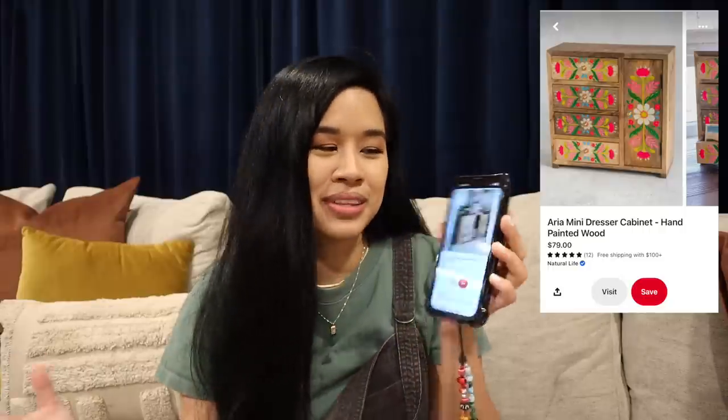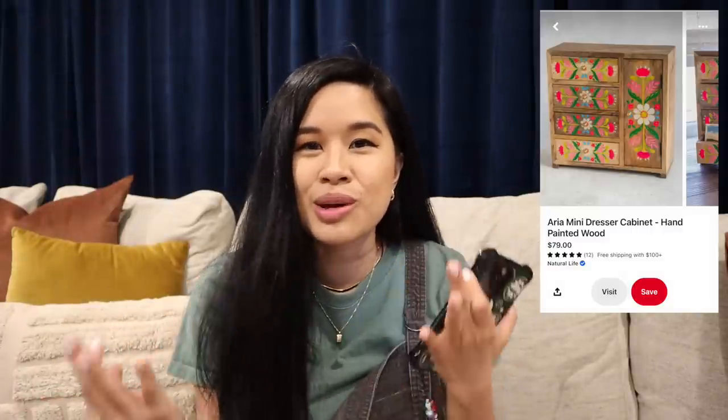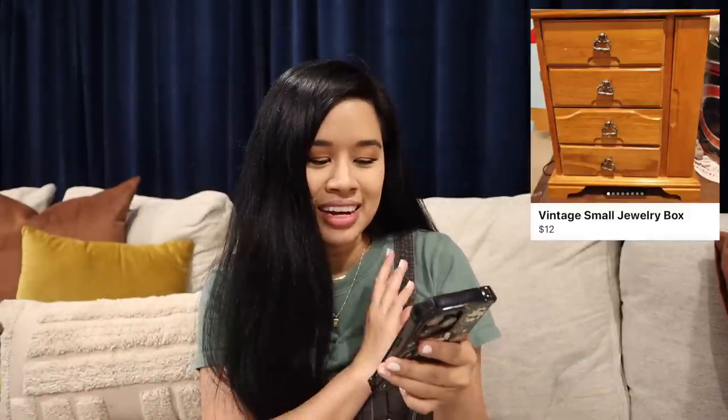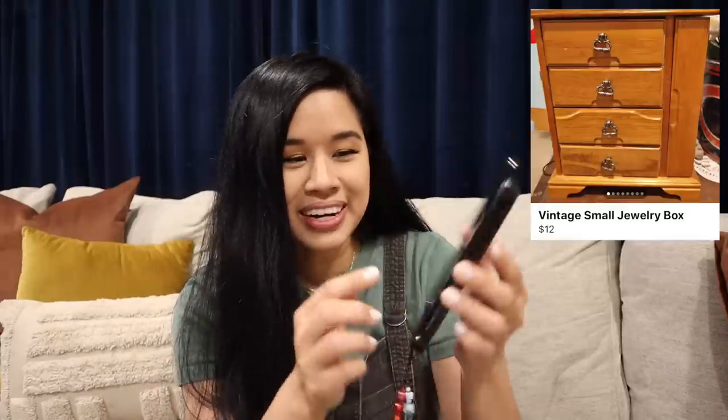I don't know why but something really drew me to this. I think it's just the contrast between how bright the colors are against the natural wood tones - it just looks so beautiful. I love the idea of having a teeny tiny little piece of furniture on a dresser, so I went on Facebook Marketplace to look for something similar and you will not believe what I found. It is almost identical to the one that I found and I honestly just cannot believe this was listed.